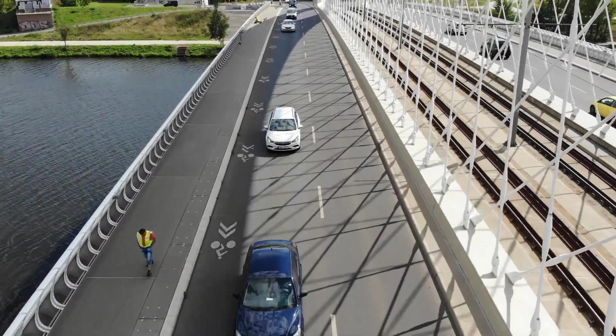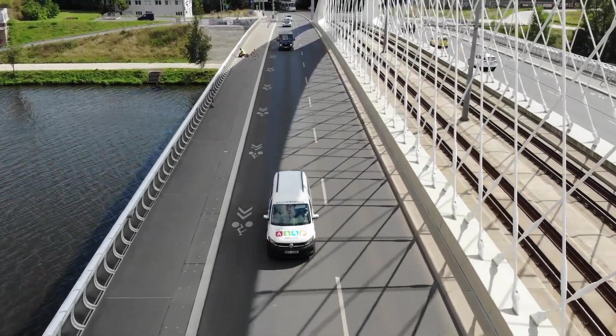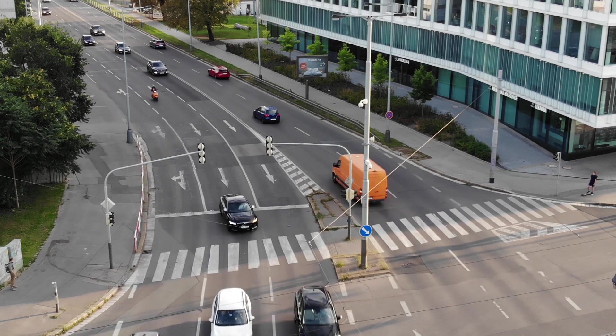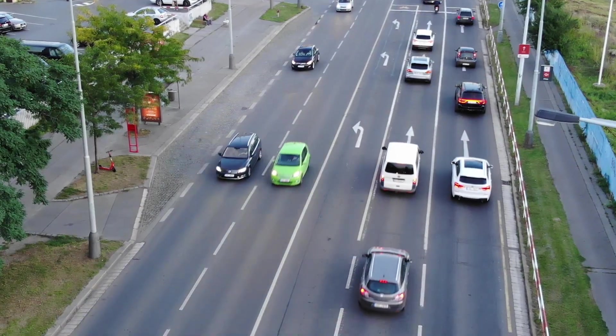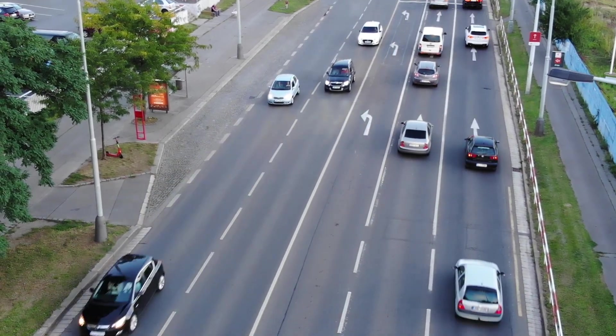Every year traffic flows intensify in the cities. To effectively control movement without losing data, you need to automate processes with powerful and smart ANPR cameras. The fastest LPR camera for the ITS market is ready to provide huge traffic flow analysis.